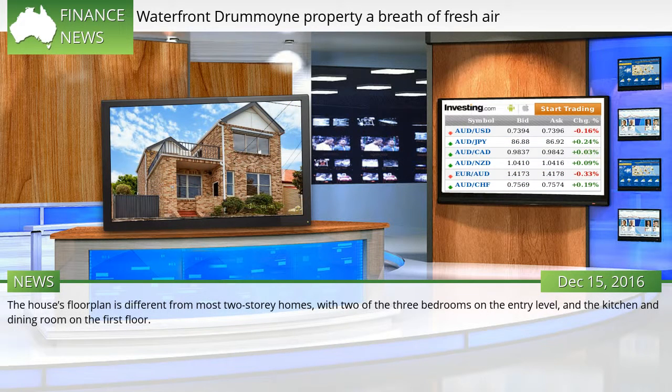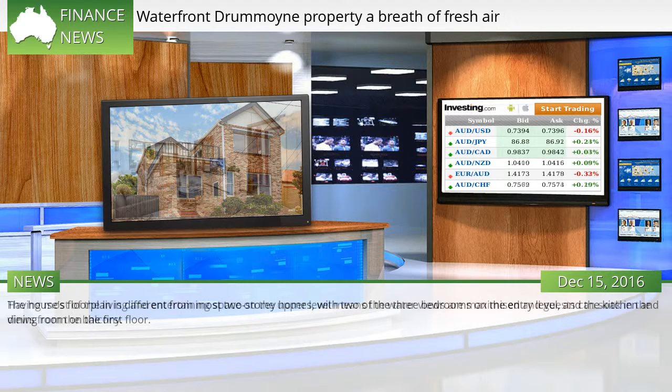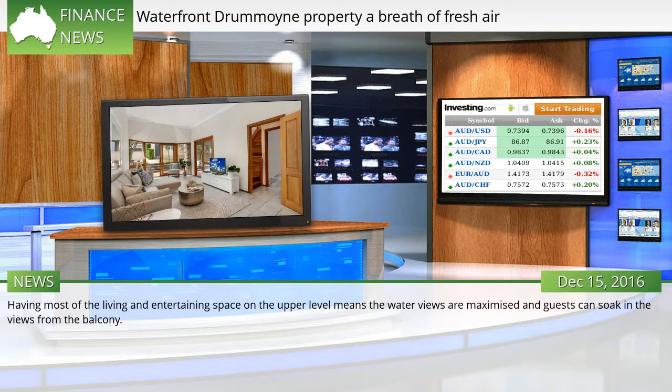The house's floor plan is different from most two-story homes, with two of the three bedrooms on the entry level and the kitchen and dining room on the first floor. Having most of the living and entertaining space on the upper level means the water views are maximized and guests can soak in the views from the balcony.